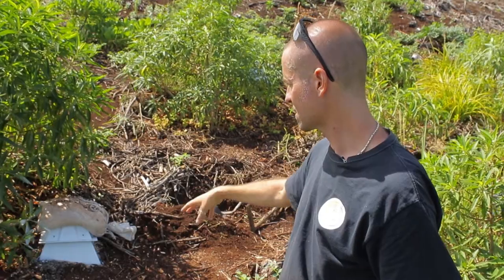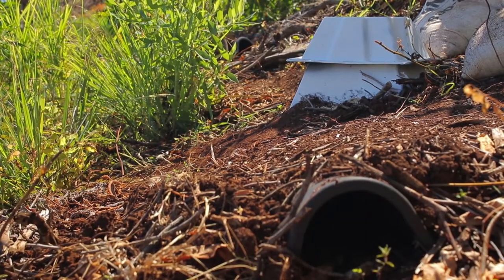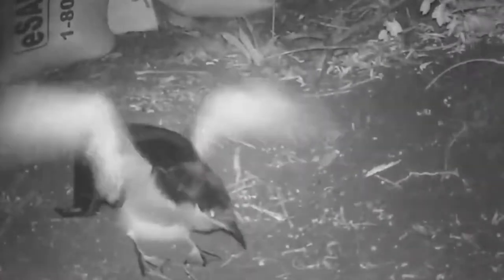Eventually when the birds start exercising, they're able to come out of their little burrow chamber and work their way over to the entrance, where they'll start exercising before they take off.